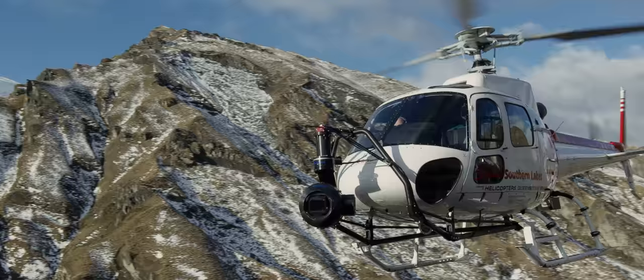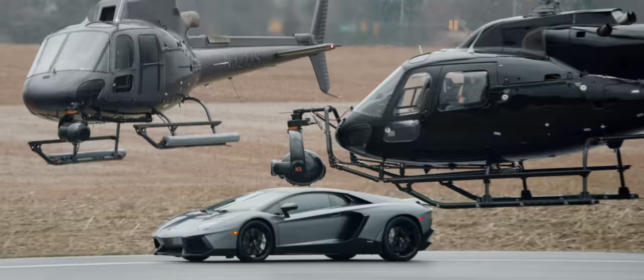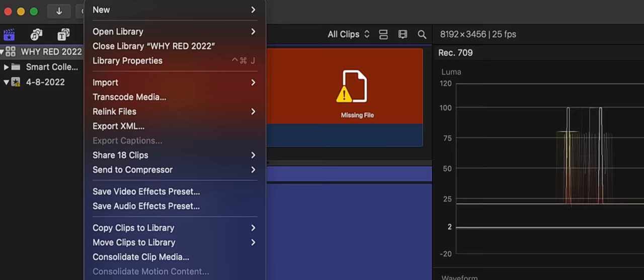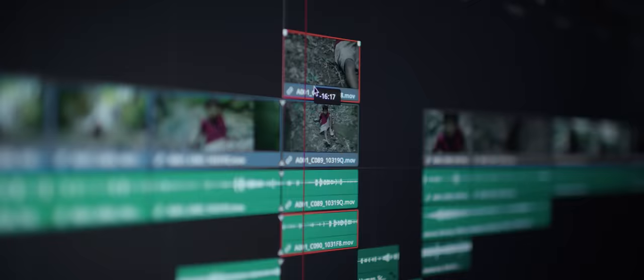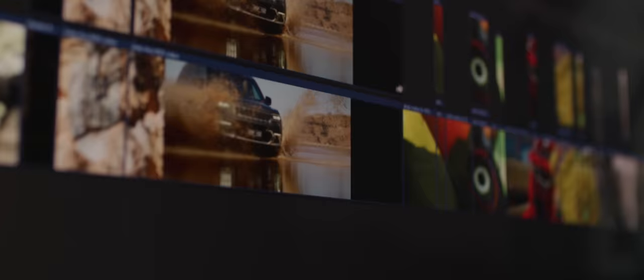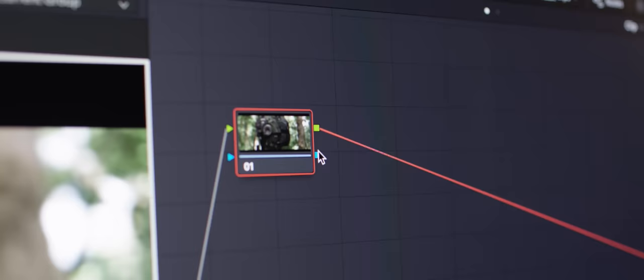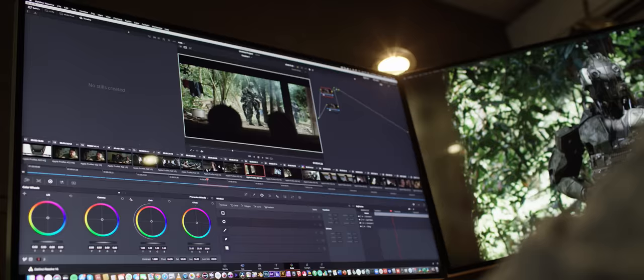The camera has to be smallish in size, practically bulletproof — as I really give cameras a hard time — and be able to edit and grade RAW files in real-time without the need of transcoding. In this modern age, we don't really need to do an offline edit anymore. We can edit, online color grade, and conform all at the same time, which saves a copious amount of time and money, which I'm sure a lot of producers would fully appreciate.